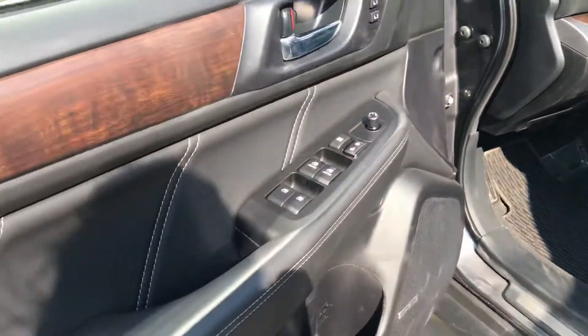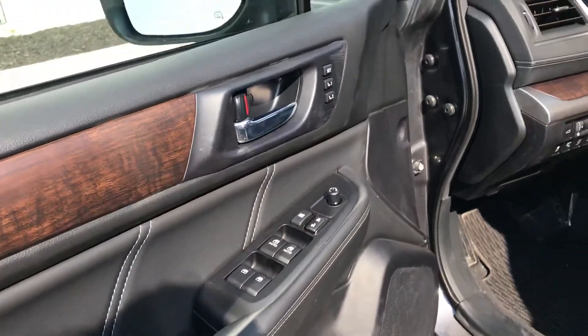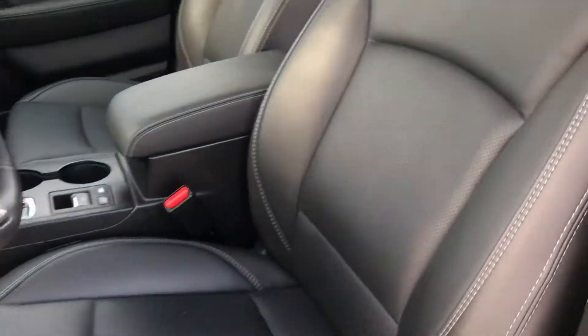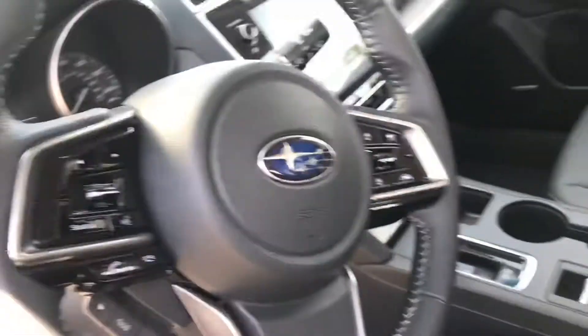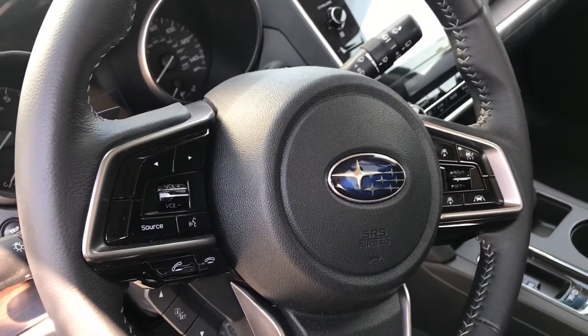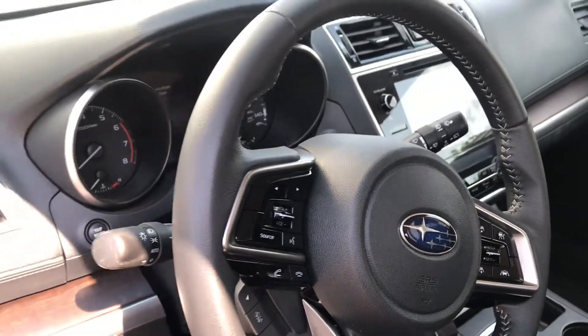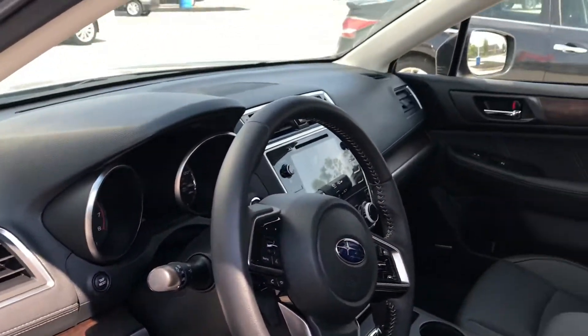It does have power windows, locks, and mirrors, a memory seat setting, and a power seat for the driver — a 10-way power seat with lumbar support. It also has the Subaru EyeSight features with your safety features like adaptive cruise control, lane departure warning, lane centering, and blind spot detection.